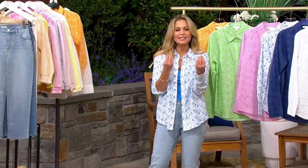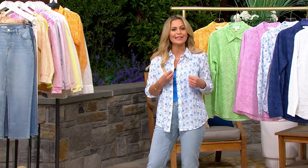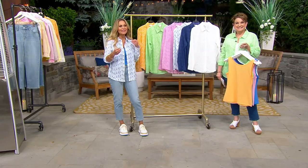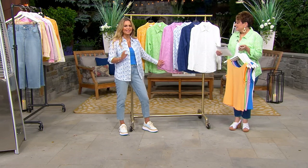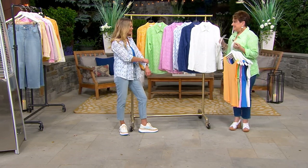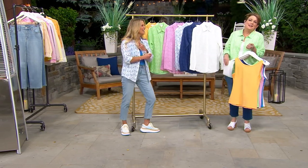You have to see the stitching on this because it's so well done and so beautiful. Depending on the color you choose, it's either going to pop a little bit more or just kind of blend in, giving you that subtle, soft eyelet detail. Our buying team went to Europe — they were in Paris and they were in London. Candace and I did not get an invite.